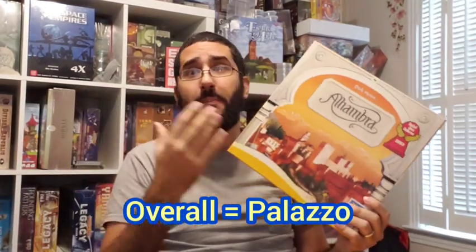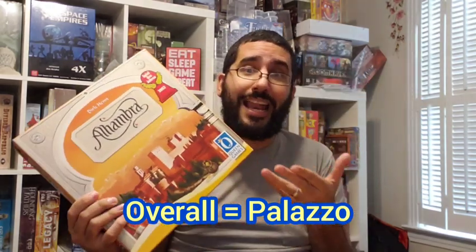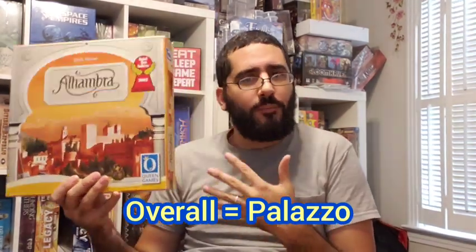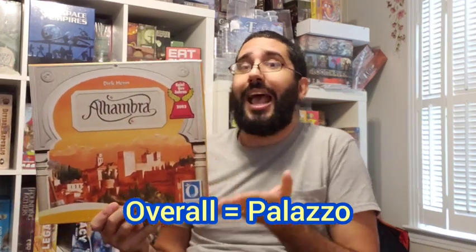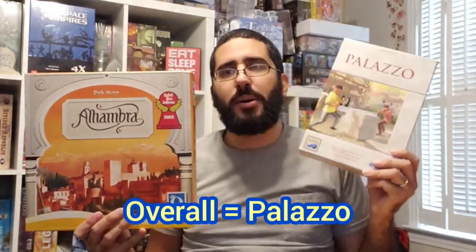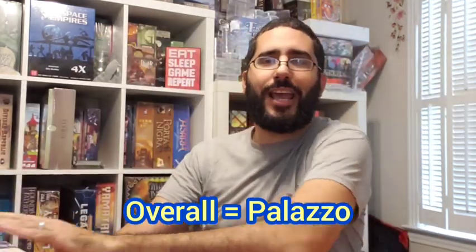Overall I prefer Palazzo as a game, though I still love Alhambra. I've been playing it with expansion modules, which add a lot to the experience — and adding more modules might bump Alhambra up for me. But base game to base game, in my eyes Palazzo is the superior product. That's it for today's board game comparison. Consider clicking on the recommended videos, and check out the Patreon link in the description. This is Harry — take care everybody, stay safe, stay healthy, and have fun gaming.